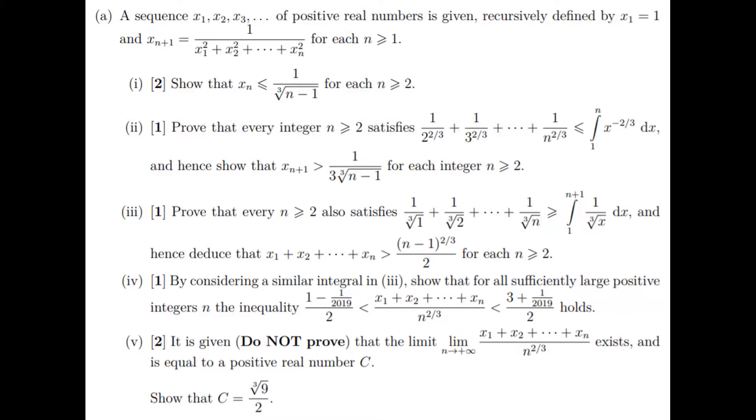Now this question has got five parts to it and each part is asking us to prove something about this recursively defined sequence. Now before I get into it I have to point out that this question is very very difficult — so difficult that I am still stumped by part 5. So I've managed to work my way through parts 1, 2, 3 and 4 but part 5 still eludes me.